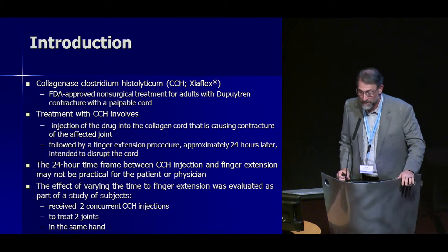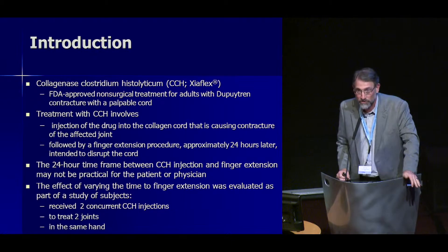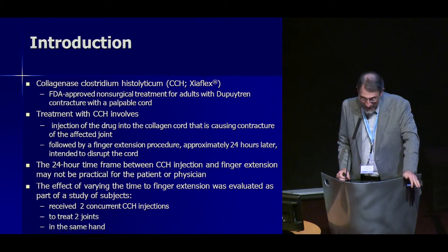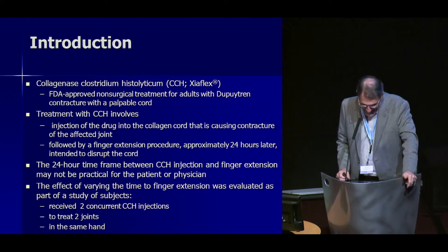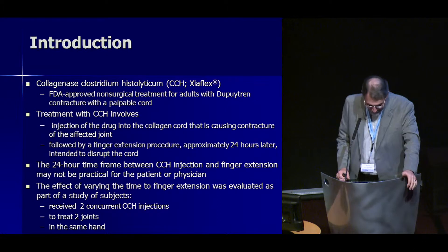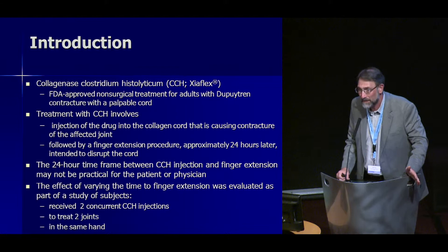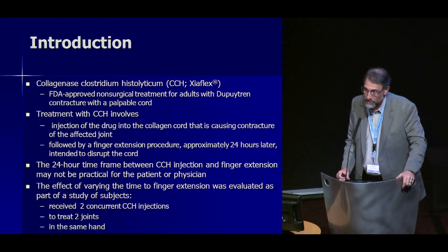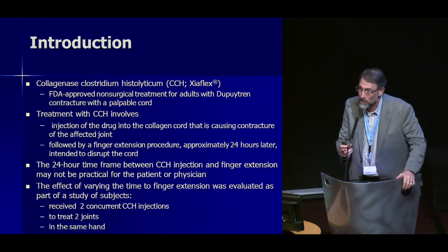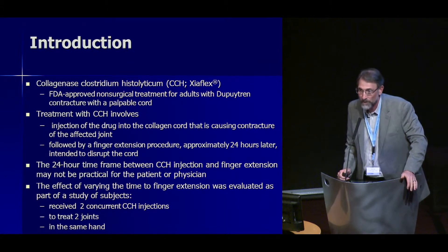Collagenase Clostridium Histolyticum is an FDA-approved non-surgical treatment for Dupuytren contracture. Treatment involves injection of the drug, which lyses collagen into the cord, followed traditionally by a manipulation or finger extension procedure 24 hours later. That 24-hour time frame between injection and manipulation may not be convenient for patient and physician. So this study is a subset of a larger study which looks at delaying manipulation past 24 hours.